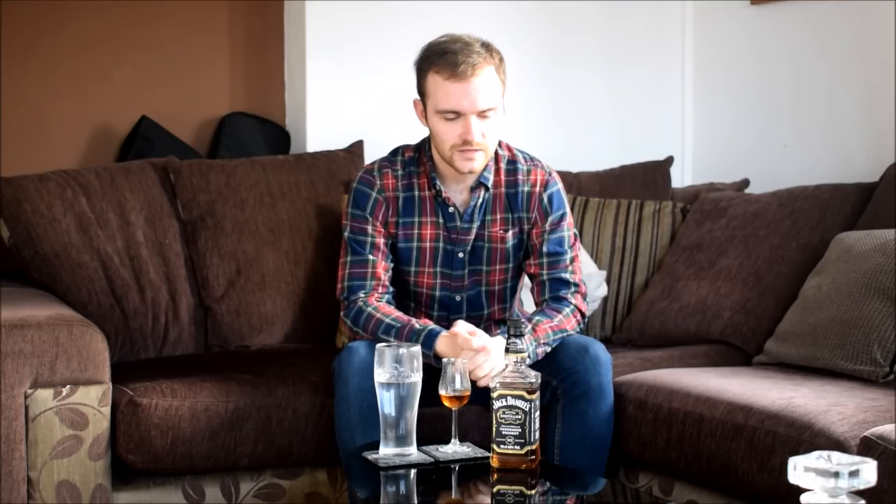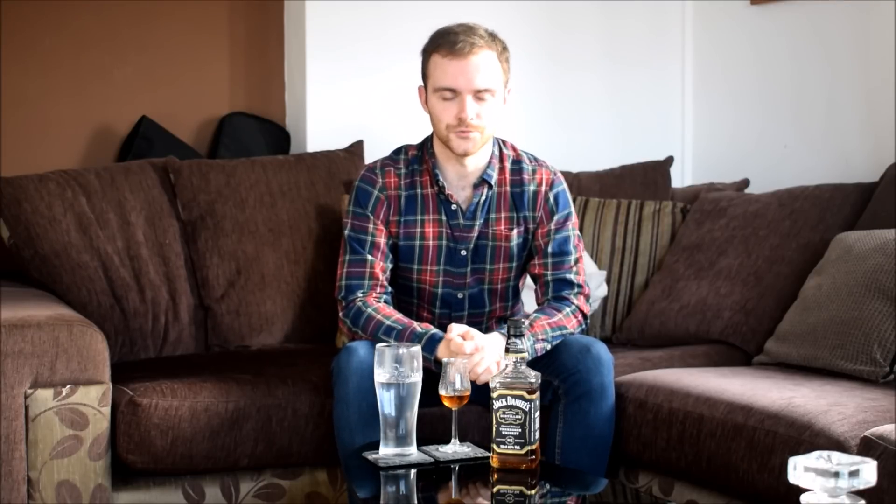This just isn't any Jack Daniels — it is what they call the Master Distillers range, and this is Master Distiller number one, dedicated to Mr. Jack Daniel himself.